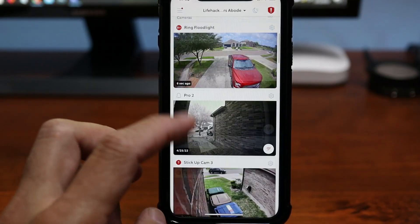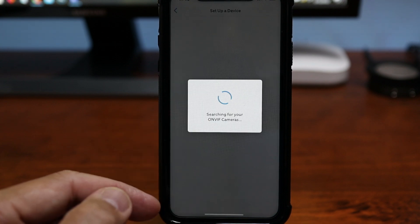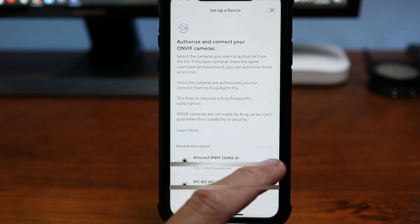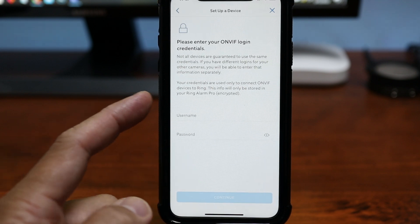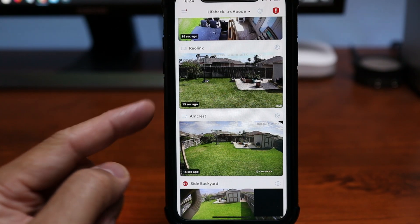In my testing on both Amcrest and Reolink, both cameras are recording to their corresponding microSD cards inserted on the cameras themselves, and they are plugged into my PoE switch connected to my network where the Ring Alarm Pro is also connected. To connect the camera, open the Ring app and click 'Set up a device.' Scroll down and click 'ONVIF cameras,' click continue, and the Ring app will automatically search for your cameras. If you have a compatible one, it will show up — click on it to authorize, enter your camera login, and click 'Connect authorized cameras.' It should now show up on your cameras list in the Ring app.